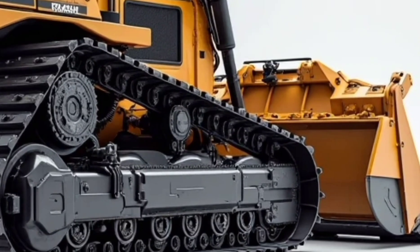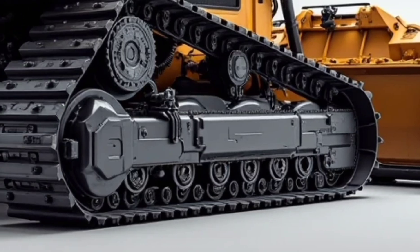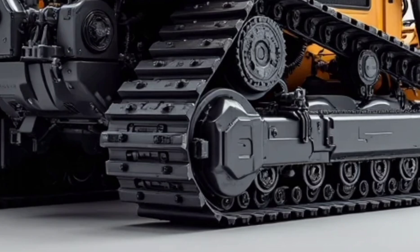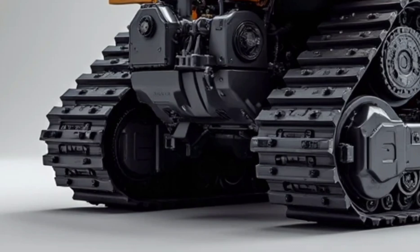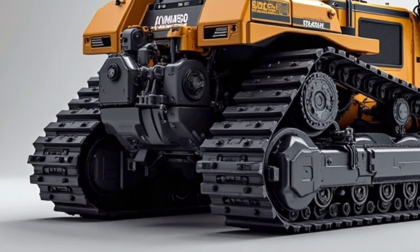This machine is not just powerful, it's futuristic. From its cutting-edge design to next-gen performance, the D87E is built to dominate any terrain thrown its way. At first glance, you'll notice the aggressive stance, the reinforced V-shape blade, and the massive track system designed for unstoppable traction.